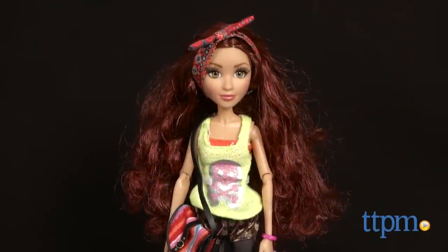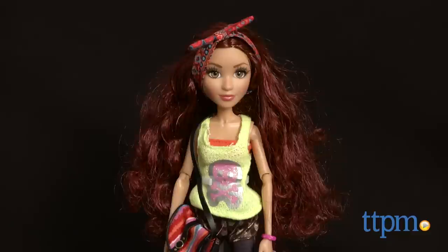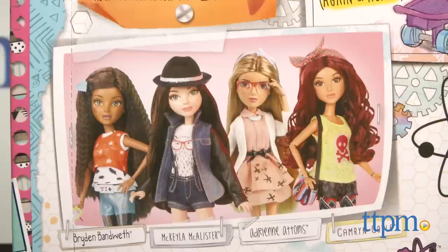Merging the worlds of STEAM education with the doll aisle comes this new doll line from MGA Entertainment. Hi, this is Jen from TTPM and I'm here with the Project MC Squared Dolls, which embody the meaning of Geek Chic.